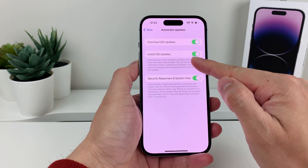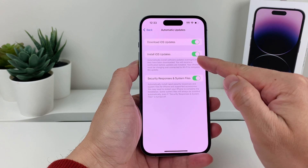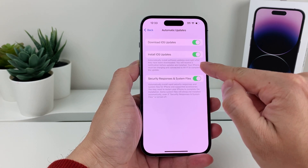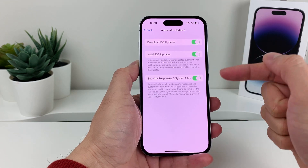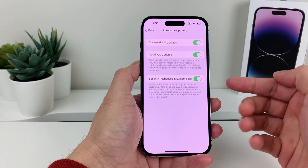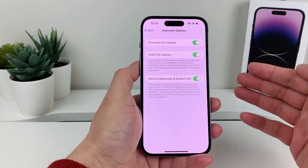Now if you have the second option — Install iOS Updates — this will update overnight after the update has been downloaded, which will give you a notification, and your phone will need to be charging and connected to Wi-Fi for that update to happen.